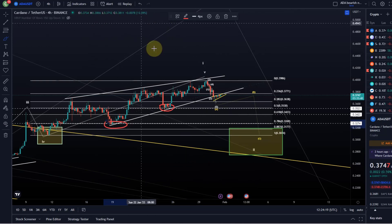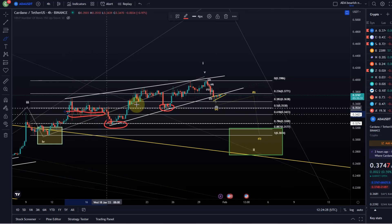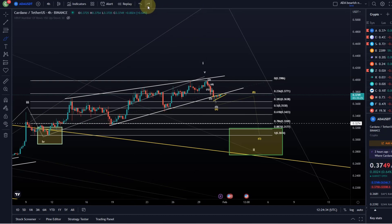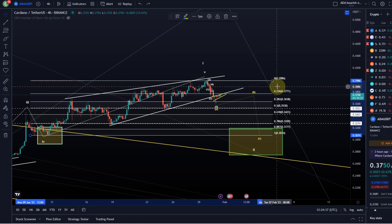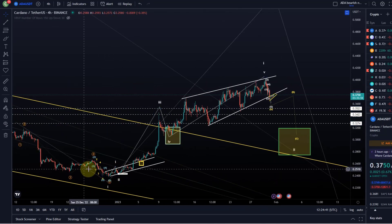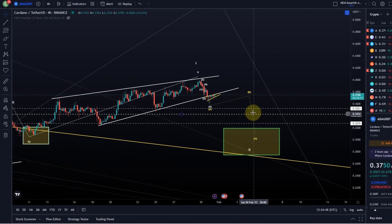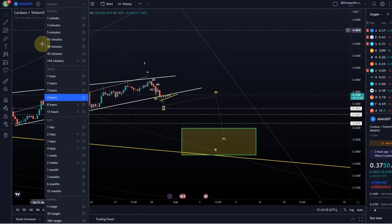The 61.8 fib at 34.2 cents is the golden ratio and aligns with previous support. The 78.6 retracement at 32.7 cents also had previous support. Funny enough, all these support levels align very nicely with fib levels. Let's see if the price finds support and possibly turns around at one of these levels. For the larger scenario — a large ABC — this pattern will become relevant. Let's go to the one-hour chart.